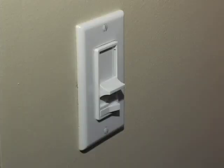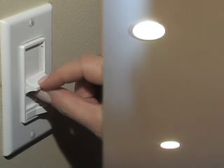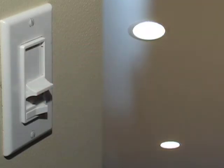The Decora CFL dimmer functions by optimizing the performance of dimmable CFL bulbs, and it works with the widest range of CFL bulbs. With this industry-leading technology from Leviton Manufacturing, a consumer today can reap all of the benefits of energy savings with dimmable compact fluorescents, at the same time getting the same type of performance you had with incandescent bulbs.